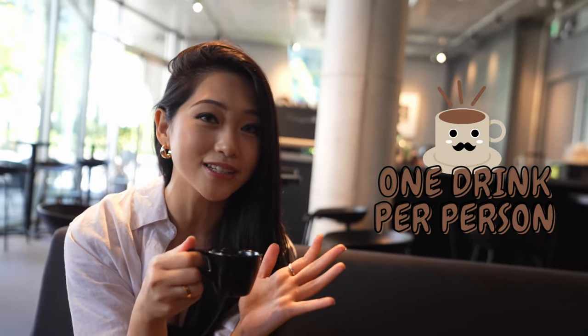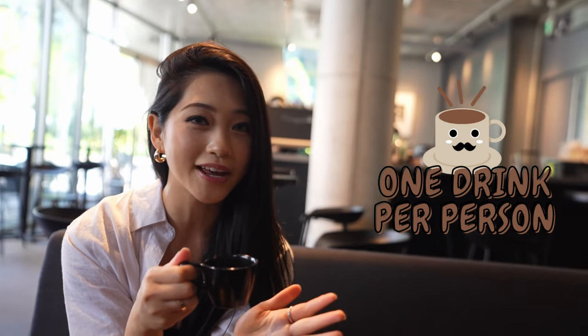This place actually has a one-person, one-drink policy. So although we just had coffee, it's just an excuse to have another coffee. Dark roast.